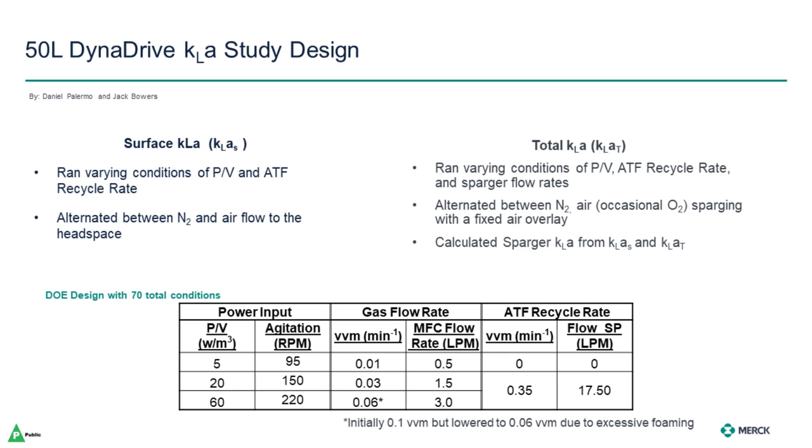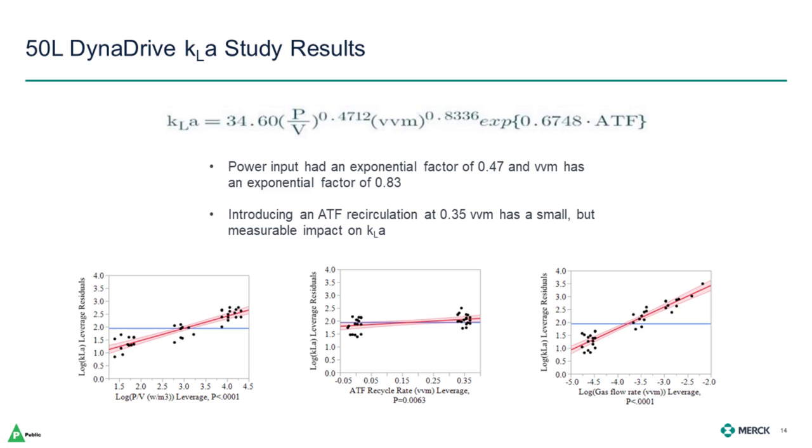We also did some in-house KLA testing with actual culture media, and we were curious about the effect that a perfusion device might have on mass transfer. After all, we're recirculating one whole vessel volume on the order of a few minutes. So we ran varying conditions of power input per unit volume, air sparge, and ATF recirculation rate in a DOE with about 70 total conditions, ranging 0 to 60 watts per cubic meter, 0.01 to 0.06 VVM sparge, and with or without ATF recirculation. The correlation equation showed the coefficient for power input was almost 0.5 and the coefficient for sparge rate was 0.8. The ATF has a small but measurable impact on the KLA, but nowhere near the effect that power input or sparging did. It was also nice to see that the power input and sparge rate effects were linear over the range tested.